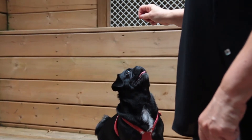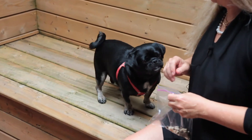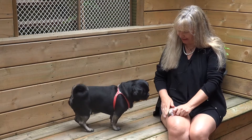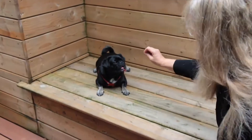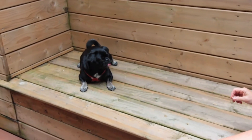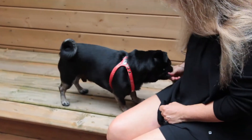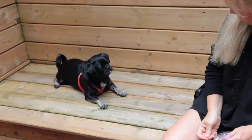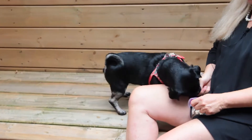The other behavior that I wanted to teach him was come. So you sit down with your knees here and pat and say come, and have a treat here to lure him over. Then you reward him when he comes. Sit. Now come. Good boy.